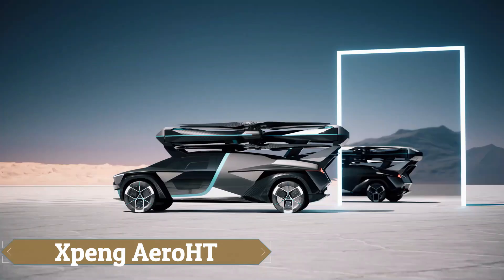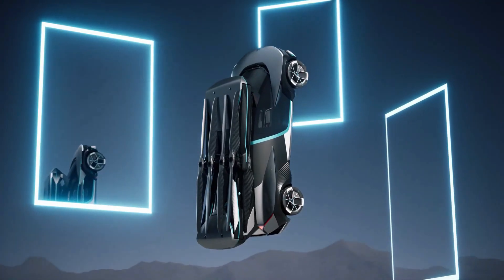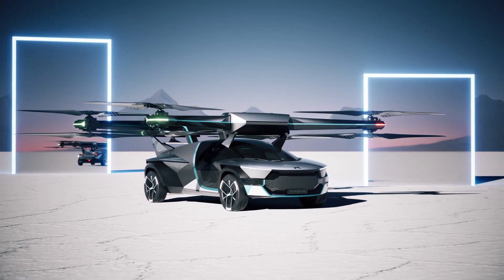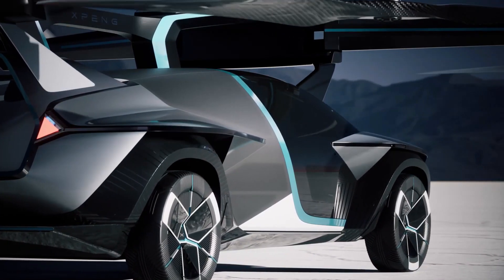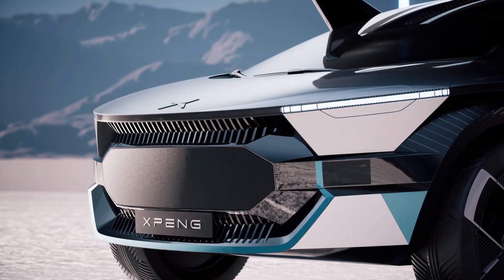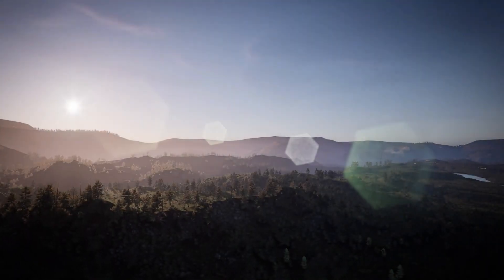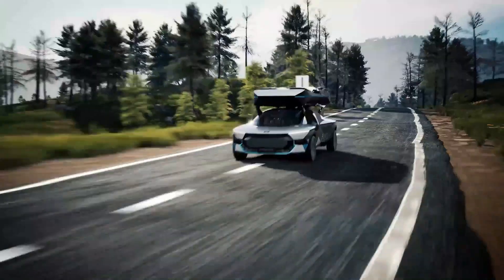The Xpeng AeroHT represents a groundbreaking advancement in low-altitude air transportation with its state-of-the-art Xpeng AeroHT Modular Flying Automobile. This innovative vehicle seamlessly transitions between flying and driving modes, thanks to its ground module that stores power for the air module. Designed for superior off-road performance and increased cargo capacity, it features 6x6 all-wheel drive and rear-wheel steering. The AeroHT can take off and land vertically using electric power, and its dispersed electric propulsion system meets safety standards for single-point failure, ensuring a reliable and safe flying experience.